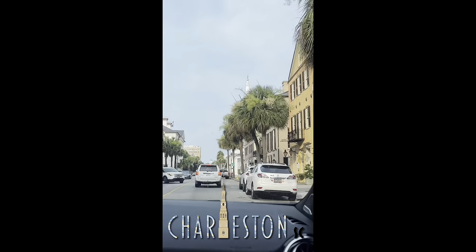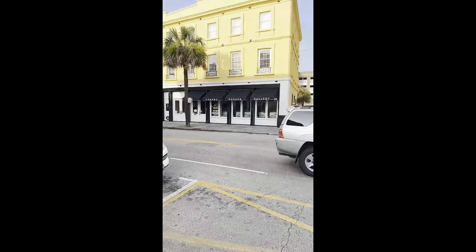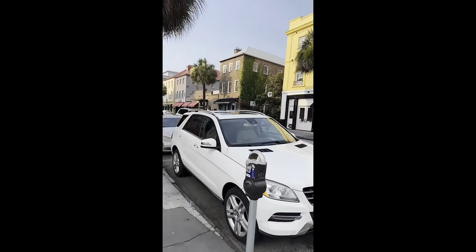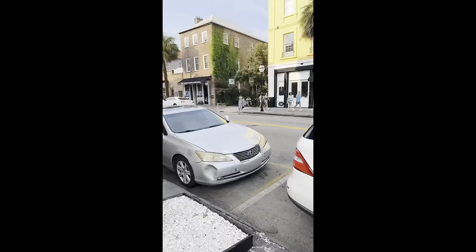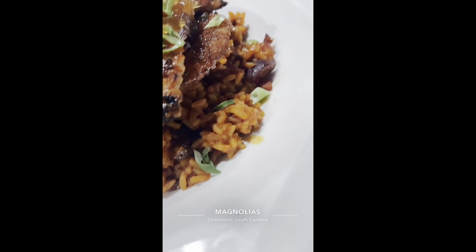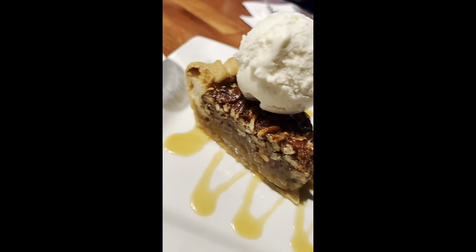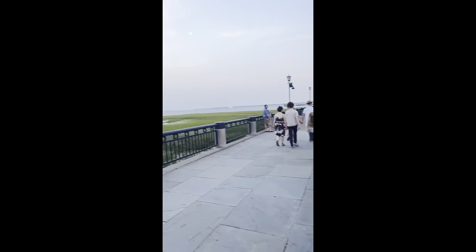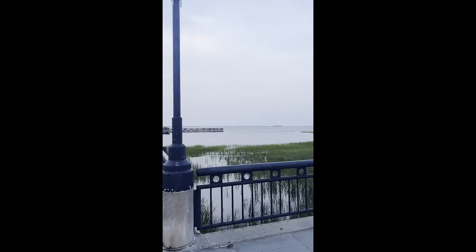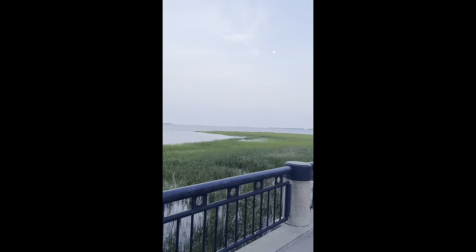After we changed and got dressed for dinner, we decided to go down to what we call King Street. The first spot we ate at for dinner was a spot called Magnolia. As you guys can see, here I had some catfish and rice, then I had some pecan pie. All of it was scrumptious. This was like the Riverwalk area downtown — it was pretty cool.